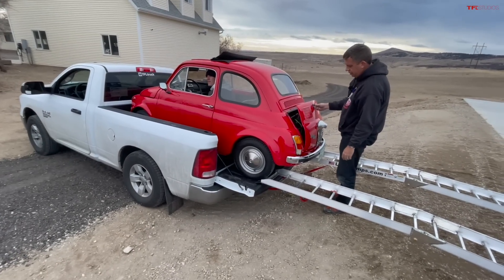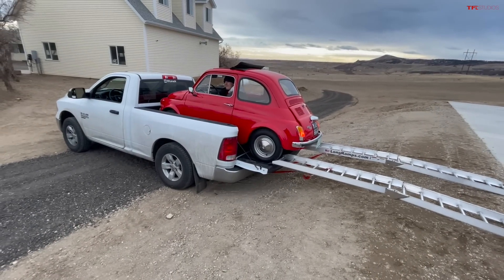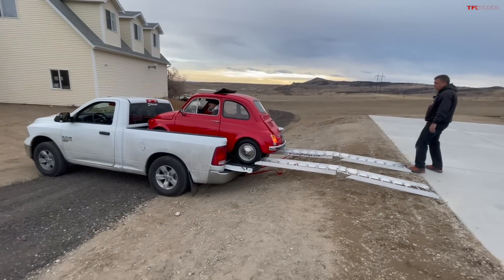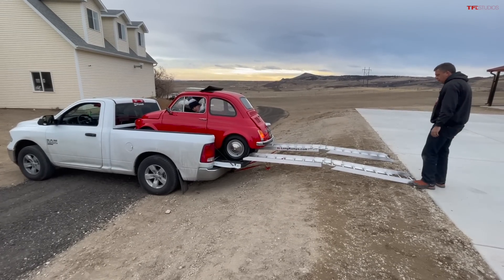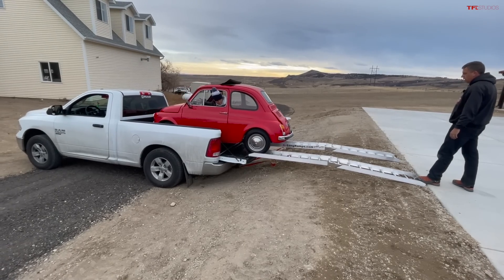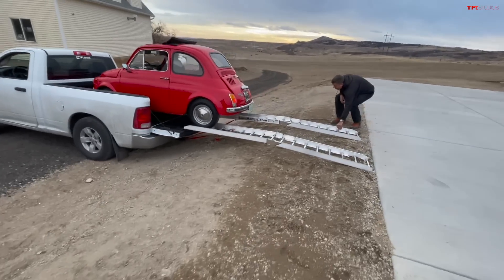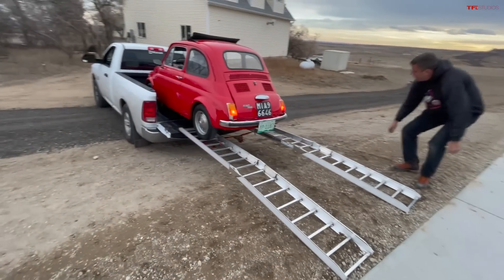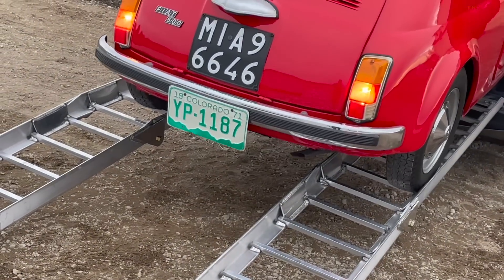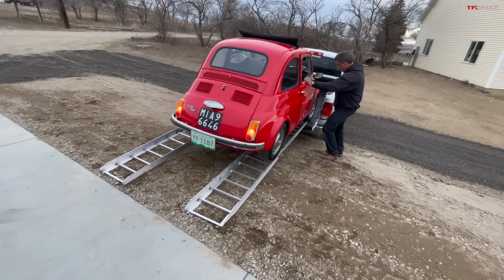All right, are we ready to start her up? Starting her up — going into reverse, gotta give it the beans. How are we looking? You're doing good, dude. Long ramps are the king of ramps! A little bit passenger — yes, you're on.